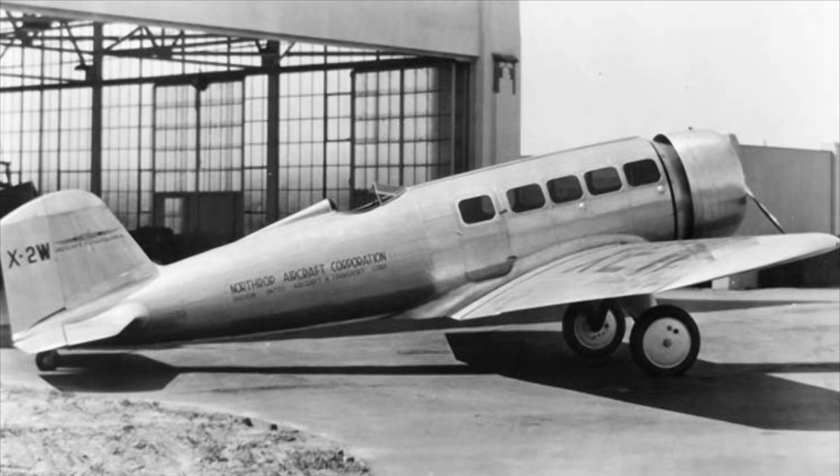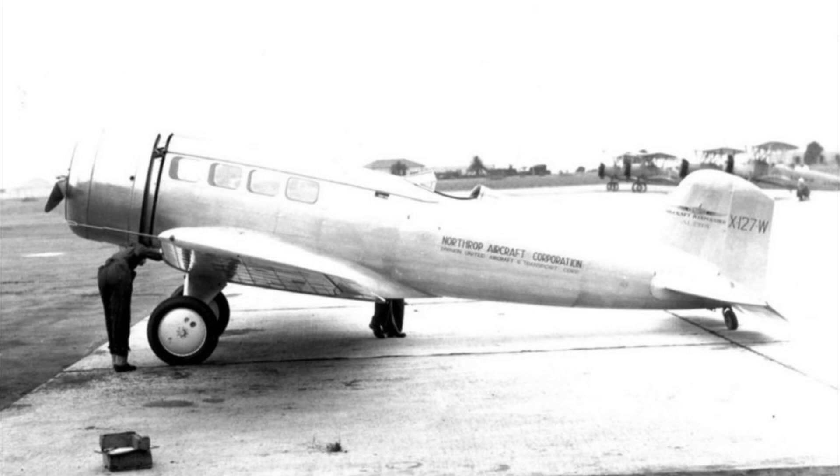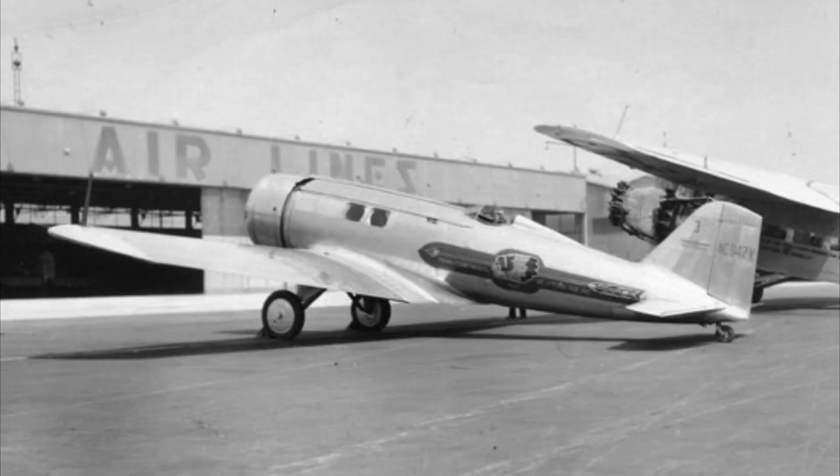The Northrop Alpha came in a number of different variants, with some being used to carry passengers, others to transport cargo, and some carrying a mixture of both. The designation of Alpha 1 was assigned to the prototype X-2W, and as such, the first variant to enter production was known as the Alpha 2. This was the standard passenger version of the Northrop Alpha and could carry up to 6 passengers in the cabin. The Alpha 3 variant only had room for 2 passengers, with the remaining space being used for mail and cargo.